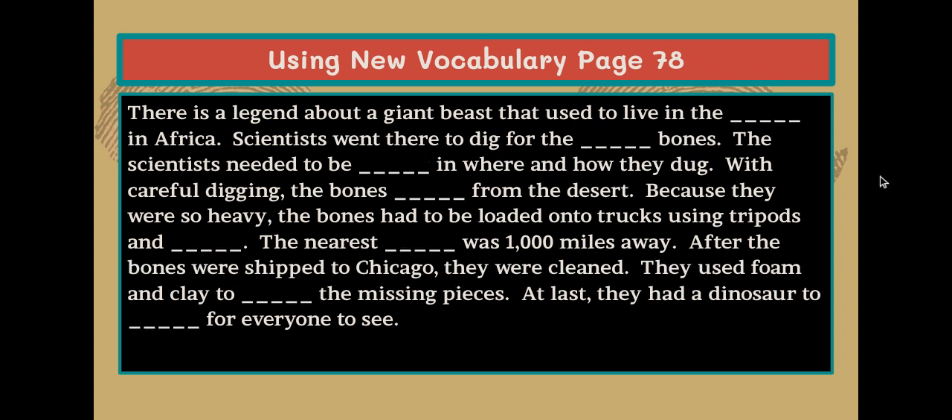Now I'm going to read the passage again and you're going to call out the words you wrote down. There is a legend about a giant beast that used to live in Africa. Scientists went there to dig for the bones. The scientists needed to be in where and how they dug. With careful digging, the bones from the desert. Because they were so heavy, the bones had to be loaded onto trucks using tripods and. The nearest was 1,000 miles away.